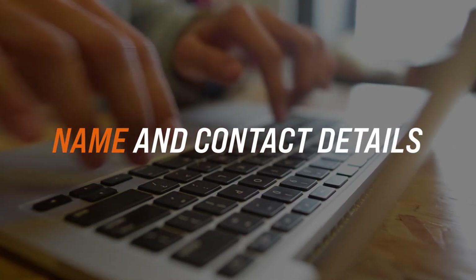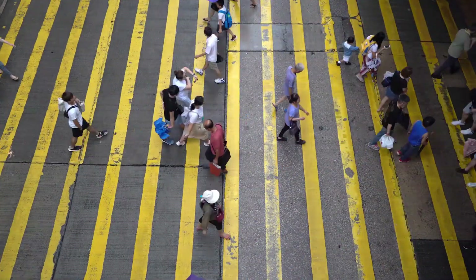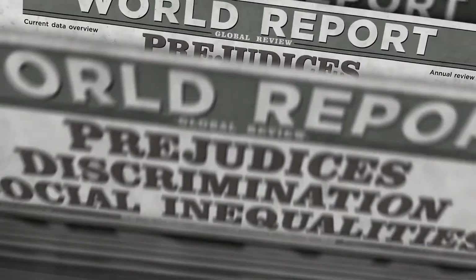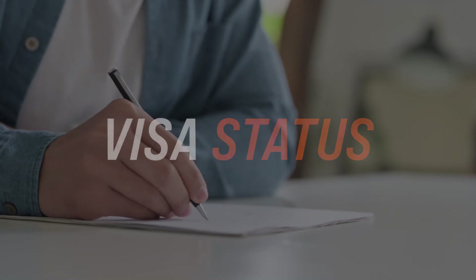Clearly state the basics. Your name and contact details should be very easy to find. If it's customary, you may want to provide a friendly yet professional picture. But keep in mind that in some countries, such as the U.S. and the U.K., this isn't recommended due to potential discrimination risks for the company. So do your research. Follow this summary with some important facts about you: date of birth, nationality, visa status, etc.